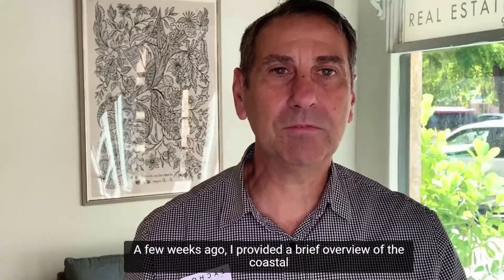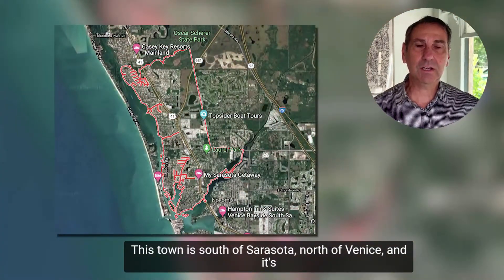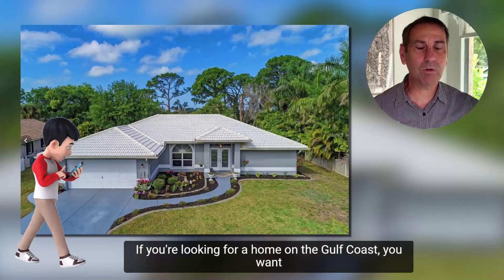A few weeks ago I provided a brief overview of the coastal community of Laurel, Nokomis. This town is south of Sarasota and north of Venice, and it's a great option if you're looking for a home on the Gulf Coast.